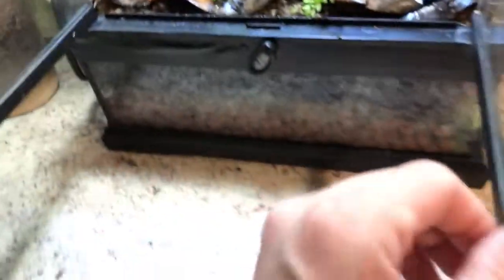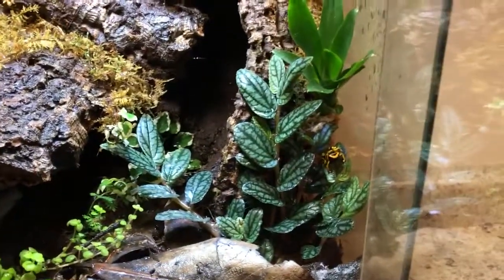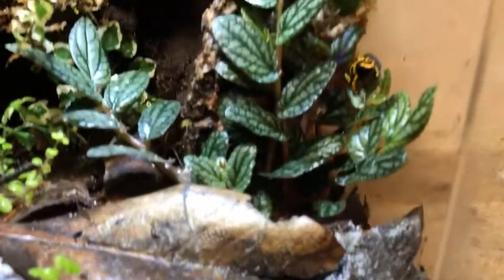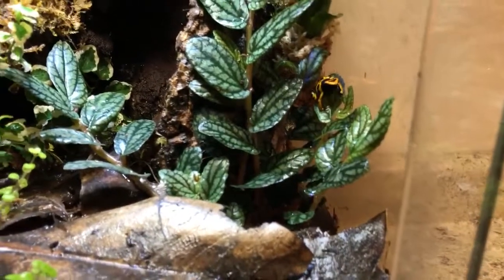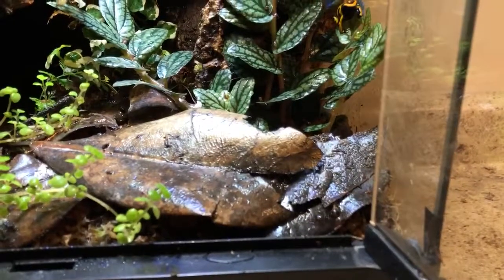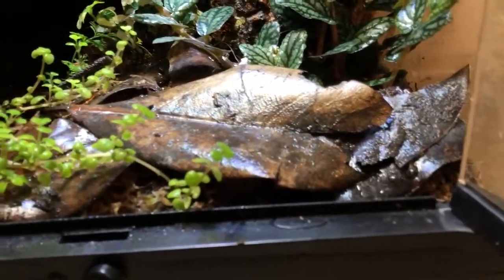Last but not least, these are our Dendrobates leucomelas — the newest additions. These are probably my favorite species of frog, to be honest. I want more dart frogs. These guys are great pets — they're always active, always climbing around the tank exploring. They're not old enough to call or to sex yet; they're only about a month and a half to two months old.